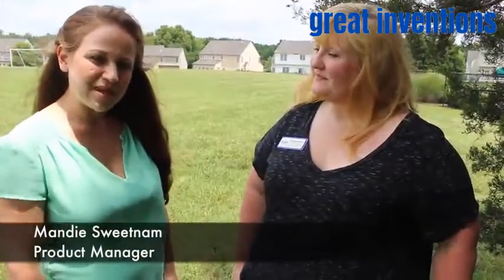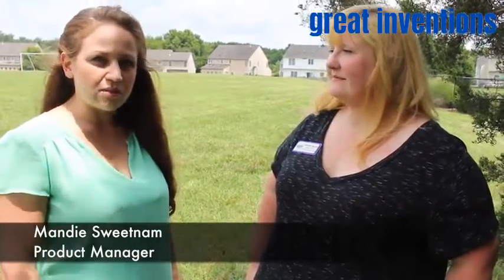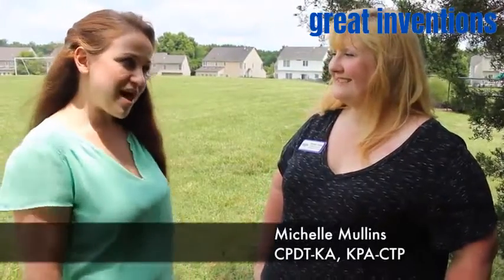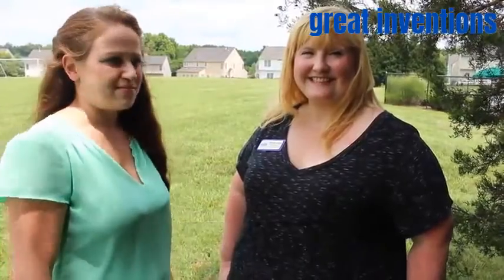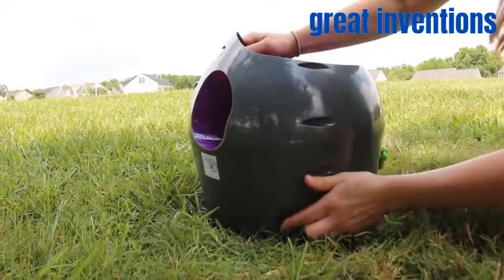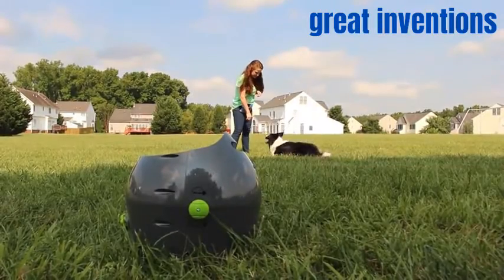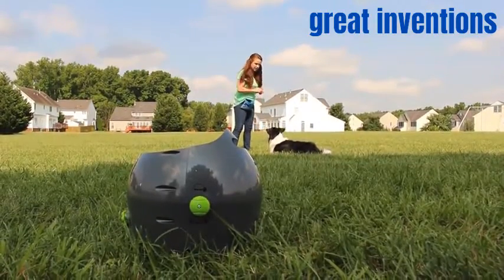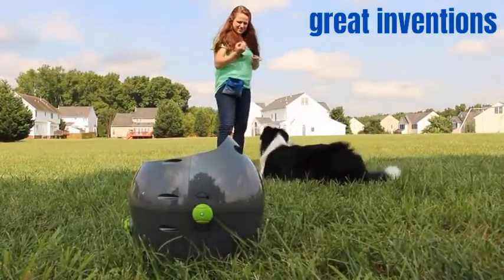Hi! I'm Mandy with PetSafe, and I'm here today to share with you some great training tips and advice on how to use the automatic ball launcher. With me I have Michelle Mullins, our in-house certified professional dog trainer. With the automatic ball launcher turned off, allow your dog to approach the launcher and explore it. Start by practicing some things your dog already knows, like sit or lay down.